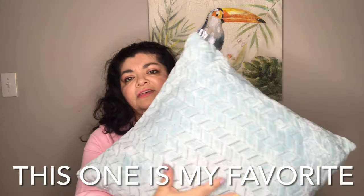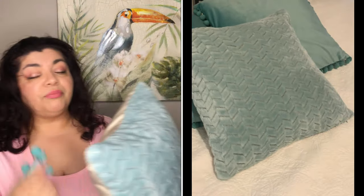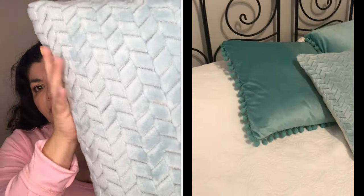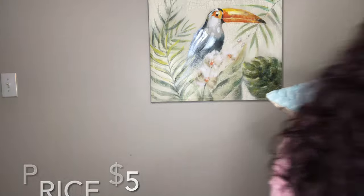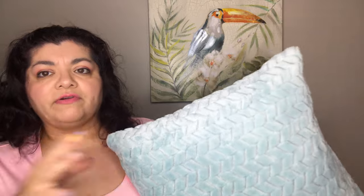The next one is another pillow cover — it doesn't come with the pillow insert, just the cover, but I've already put it on a pillow. I absolutely love the texture. It's lighter than the other one — more like a really light aqua, very seafoam green. The back is beige as opposed to the other one which is the same color all around. It does have a zipper.